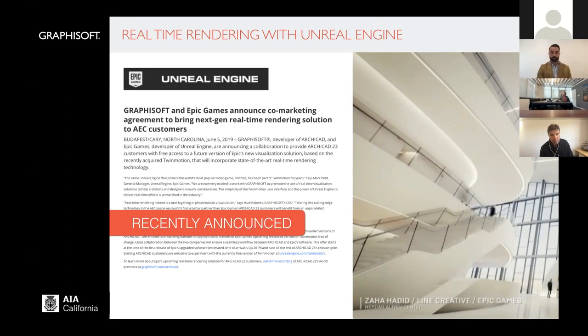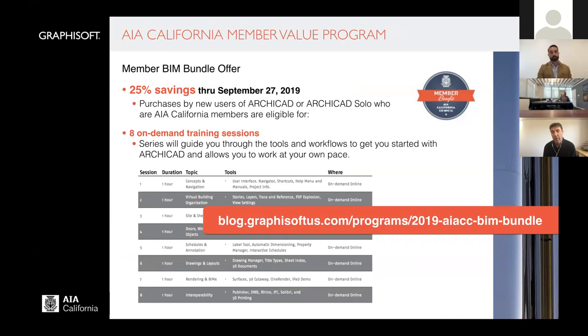What AIA California is doing as a member value program is, in partnership with Graphisoft, offering a 25% savings for AIA members. This can be applied to ARCHICAD or ARCHICAD Solo through September 27th, and it will also include eight on-demand training sessions. You can find more information about the details at the URL provided, and we'll also send out a link to the presentation.